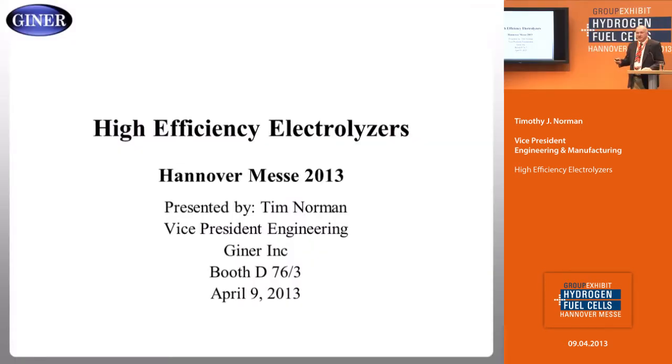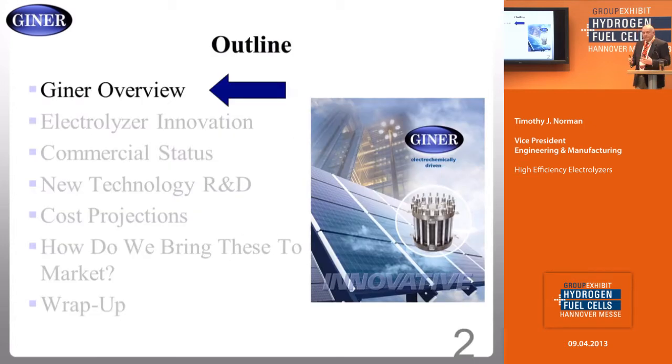I'd like to invite you, after my presentation, to visit us right over here — it's a short walk to booth D76-3. Today I would talk about some projects we're doing with the Department of Energy, and I have some cost projections for you for volume production of electrolyzers that are somewhat futuristic, and I'll explain the reasoning behind those projections. I'll also talk about who Giner is and where we have come from.